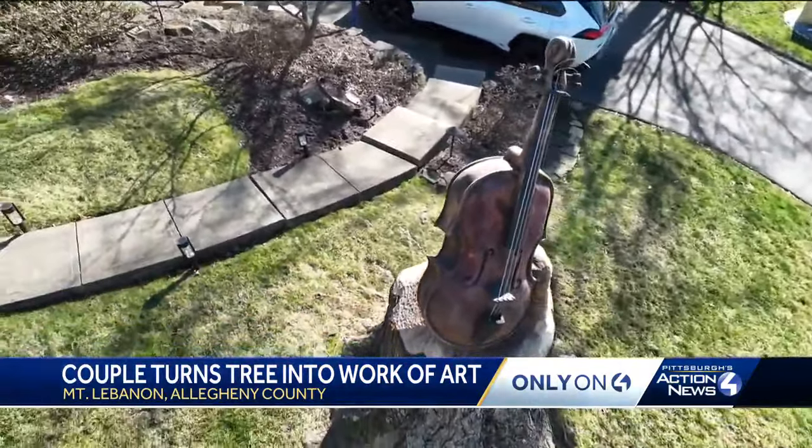The Stalls' yard was already dotted with sculptures crafted by Israel from stainless steel. "This is one of the first sculptures that I produced." It's become a passion project in retirement, with themes of music and life. But to transform the tree, they needed some help.